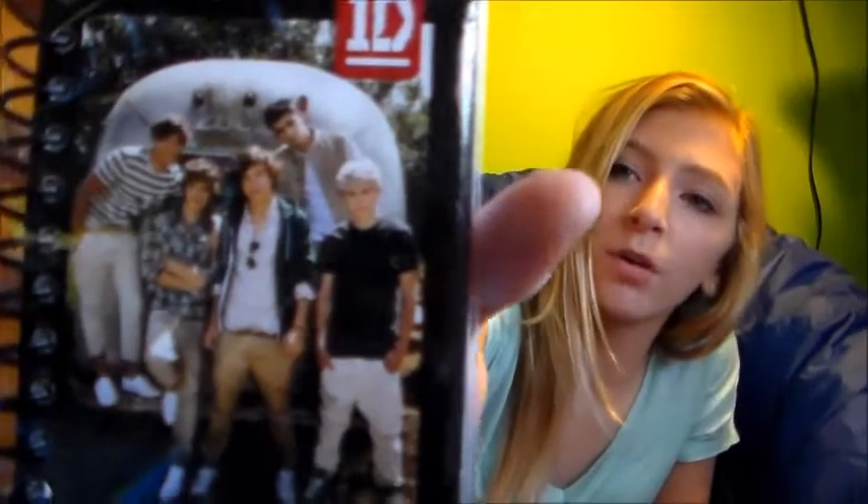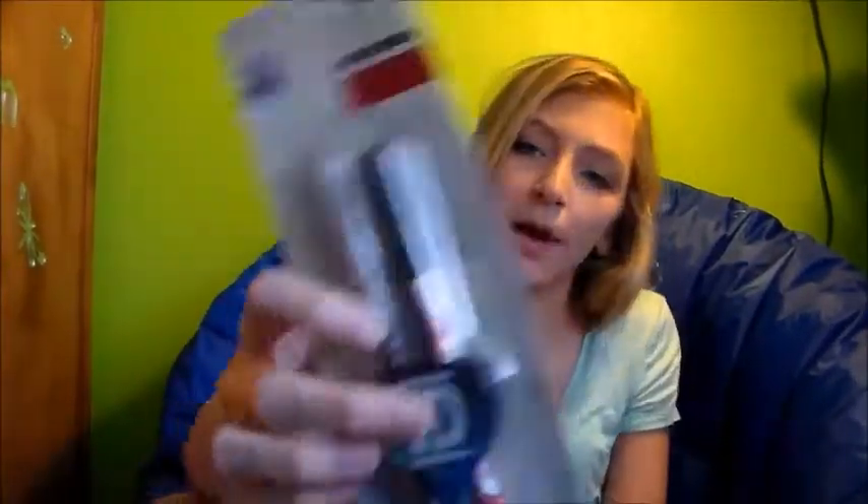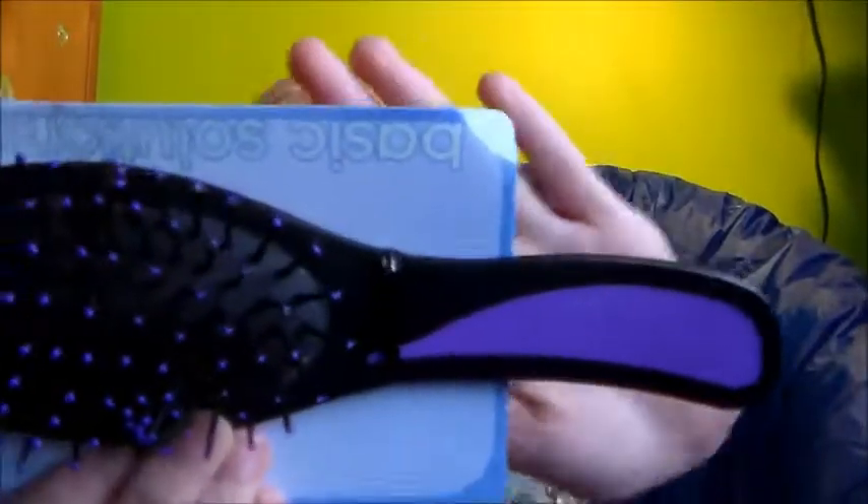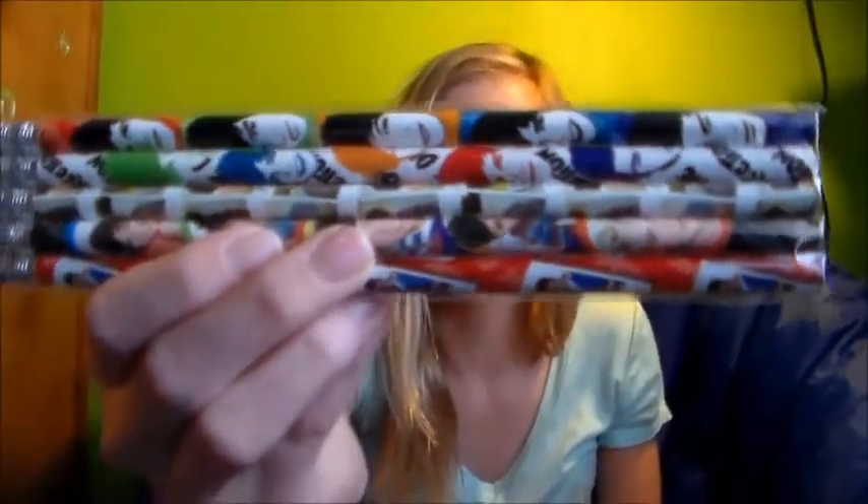I got a One Direction mini notebook, and I'm really in love with Harry because he is so adorable, for real. I love you. I got One Direction pens and pencils, an eraser, and a sharpener. I'm trying to go fast because my camera is about to die. I also got this purple brush in my stocking — it's pretty purple. And I have these One Direction pencils and a One Direction journal.